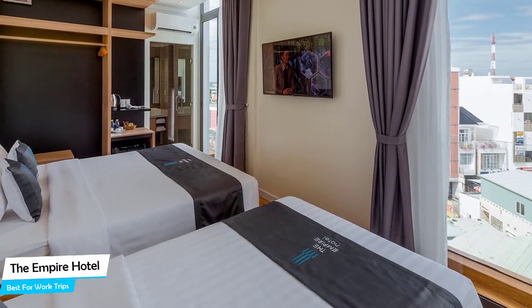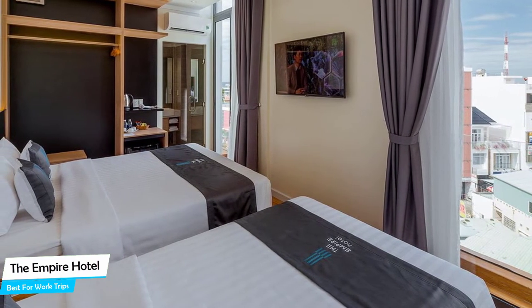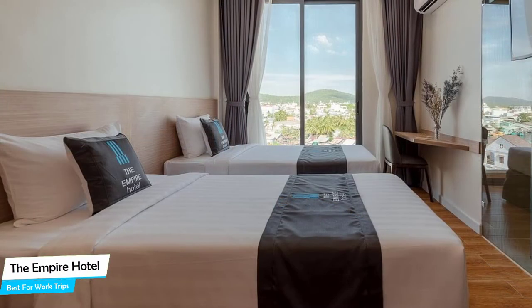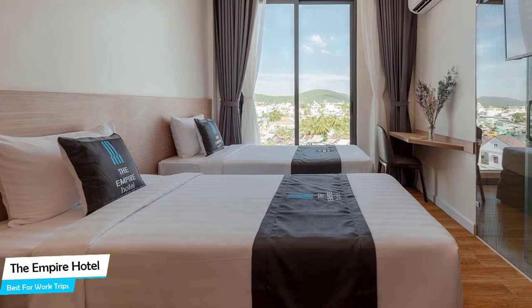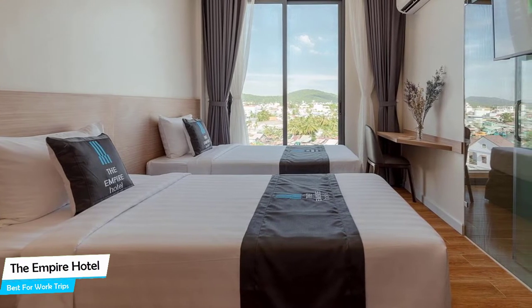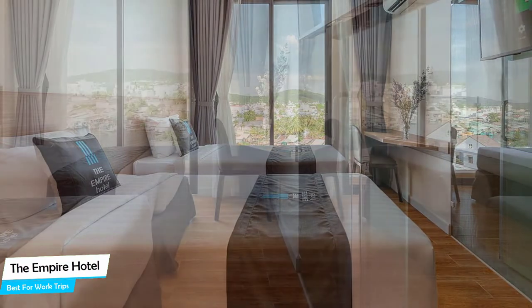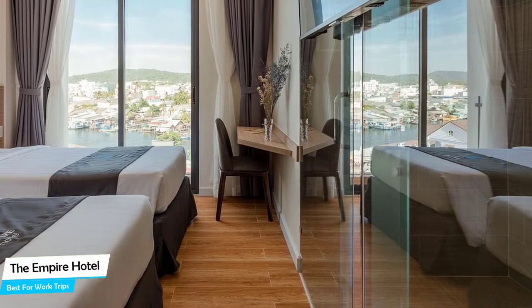The Empire Hotel is a Fukuok hotel by the ocean, located 150 meters from the center of Fukuok. Nearby attractions include Den Kau Rock, Kiewit Temple at 0.3 miles, the Storytree Vietnam at 0.2 miles, and Cao Dai Temple at 0.05 miles.